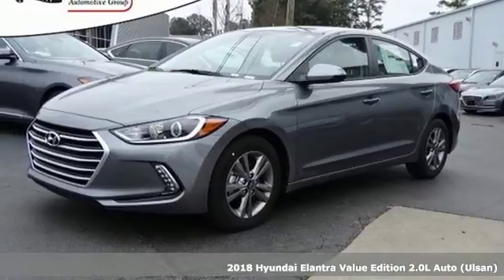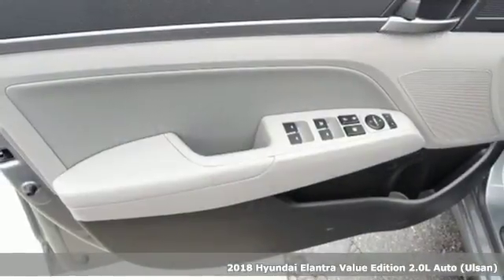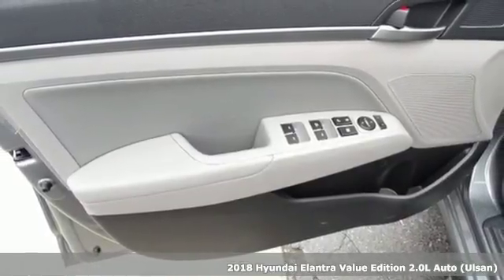It's a 2018 Hyundai Elantra. Exit the entry level and step into a car that feels like it was made just for you.